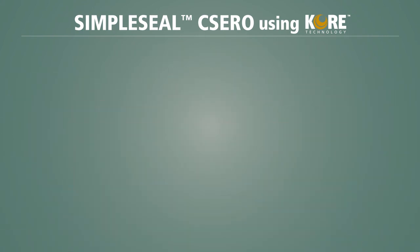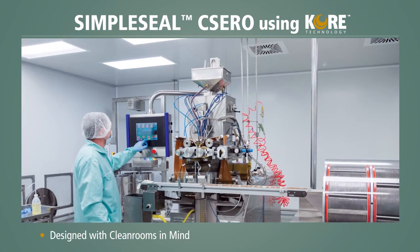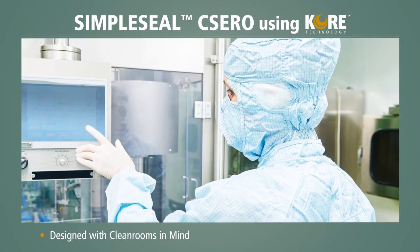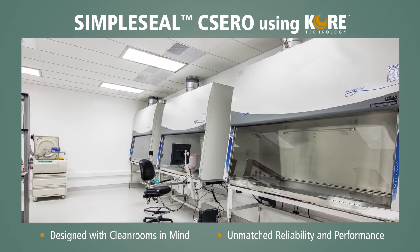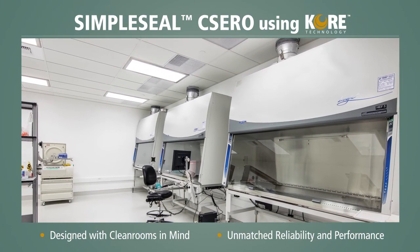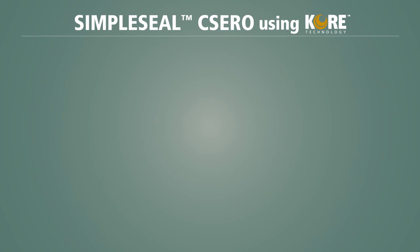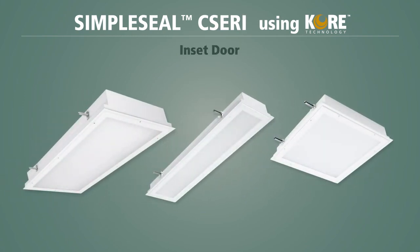The SimpleSeal CSERO series is designed specifically for clean rooms and other clean manufacturing and processing spaces, providing a level of reliability and performance that standard clean room fixtures and retrofit solutions simply do not offer. For applications that require an inset door, the CSERI light fixture is also available.